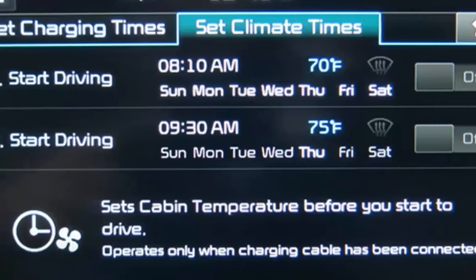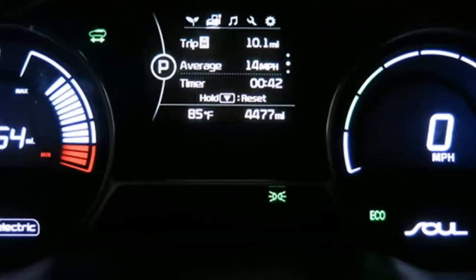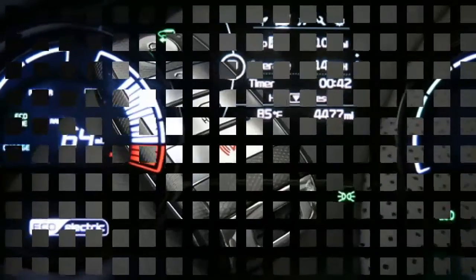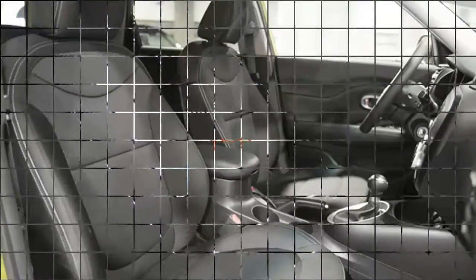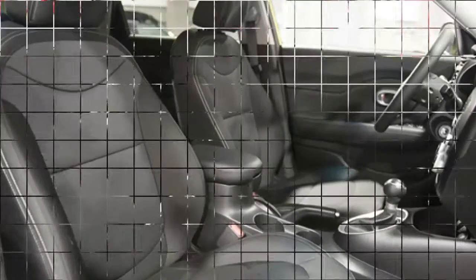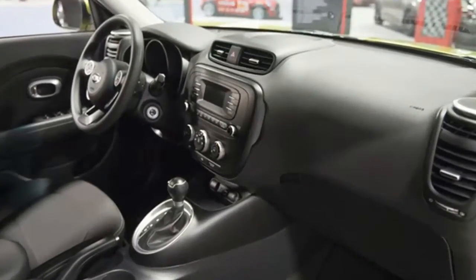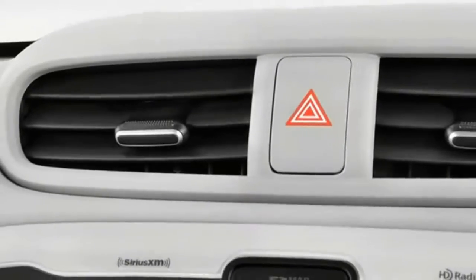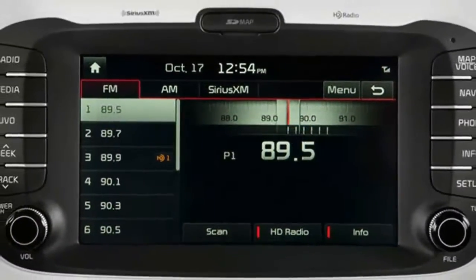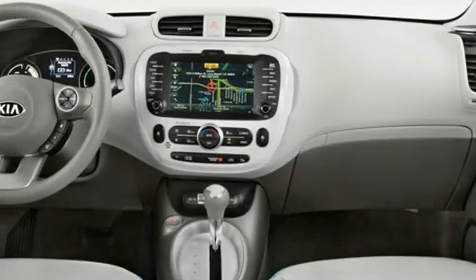Nicely Appointed. At its core, the Soul's interior is put together well with high-quality materials that create a hip space for driver and passengers. From there, you can option it up to your heart's delight — from heated front and rear seats and leather upholstery to a number of nifty design touches. But save your pennies: a fully loaded Soul can push above $31,000.